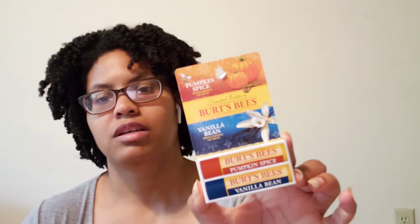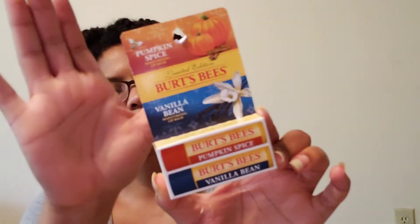Next I got some lip balm from Burt's Bees — pumpkin spice and vanilla bean. It was on clearance for $3.50.